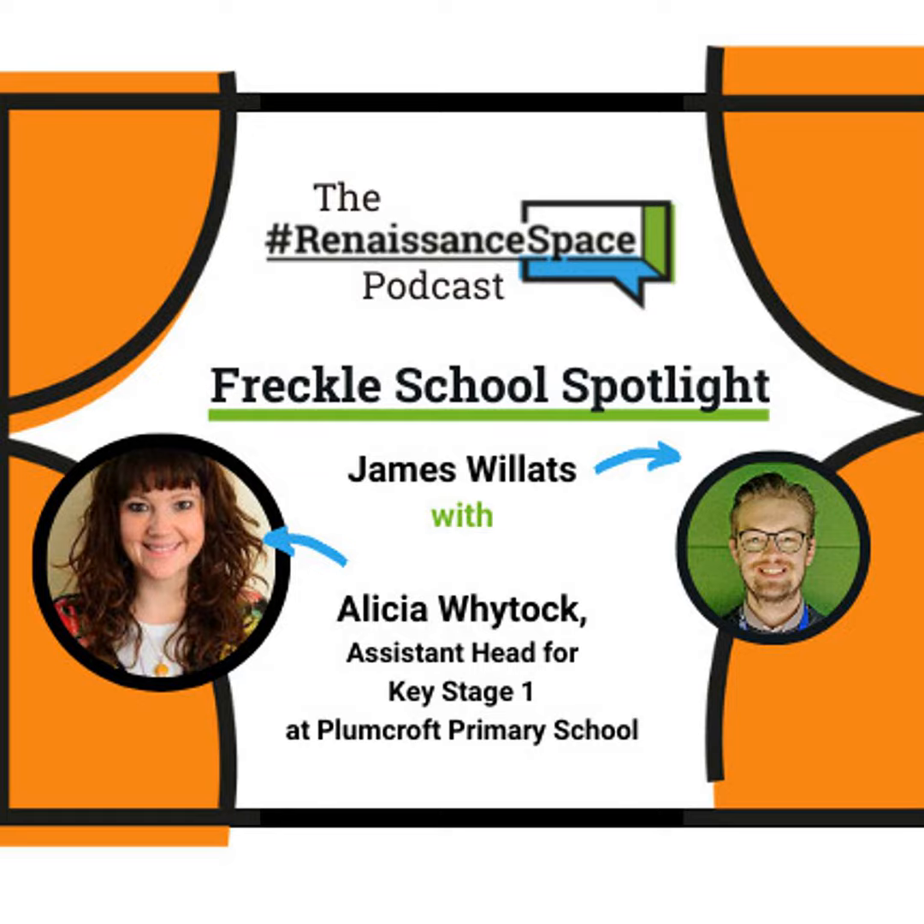Freckle is predominantly a resource for Key Stage One and Key Stage Two, but we're also talking to some secondary schools whose pupils in Year Seven and Key Stage Three who have been identified through Star Maths assessments as needing a little more help are starting to use Freckle to support maths practice too. Wherever it can help, it should help. Plumcroft have been using Star Maths for a long time - tell us how well Freckle and Star Maths have complemented each other.